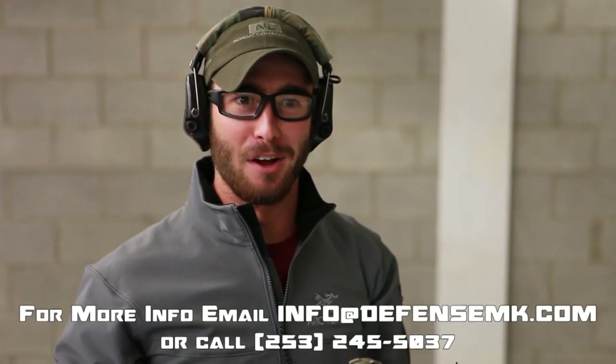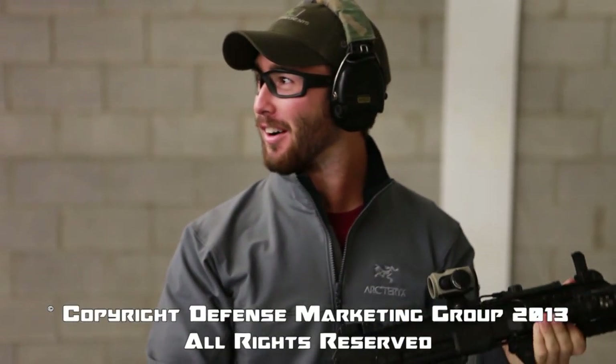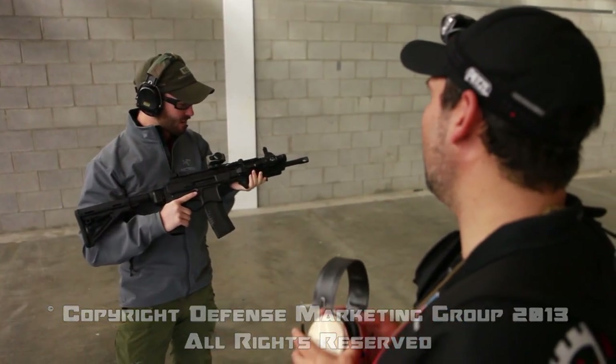What is this made out of? This thing is amazing. I'll trade you my Tavor. Wow. We'll hook you up.